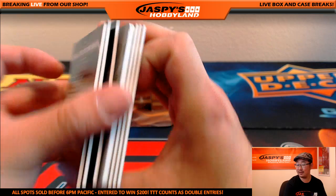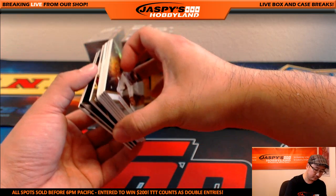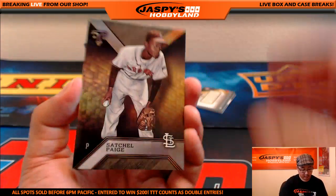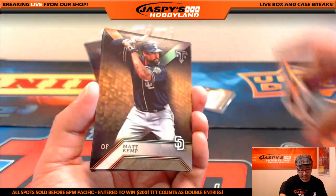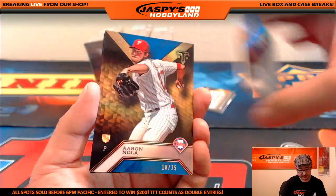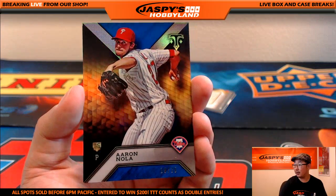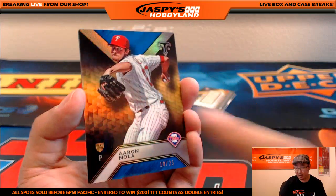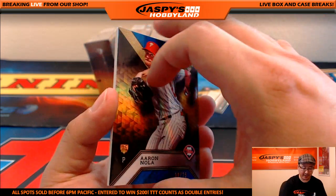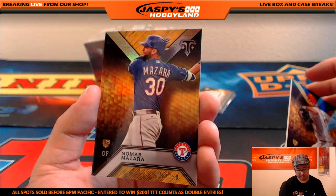Printing plate — you see that? Satchel Paige, Matt Kemp, Carl Yastrzemski, and there's Aaron Nola. You see that nice sheen over that? 18 out of 25, Aaron Nola for the Phillies. And Nomar Mazara out of 150.